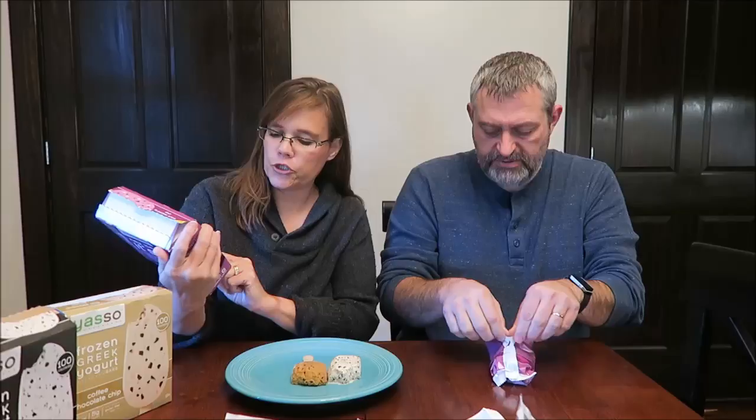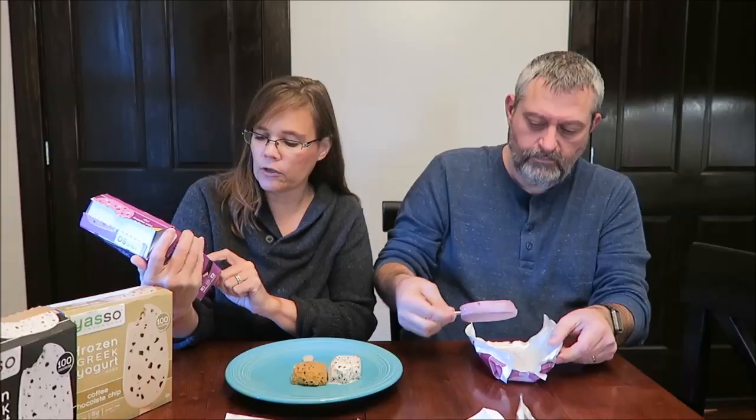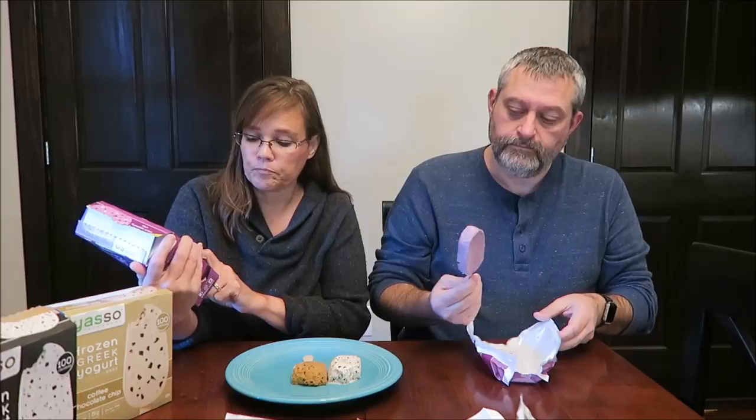This one is the black raspberry chip — black raspberry flavored frozen Greek yogurt bars with white chocolate flavored chips and dark chocolate flavored chips. So it's not real white chocolate and it's not real dark chocolate, it's just flavored. Smell it — it's strong. These are 100 calories as well.